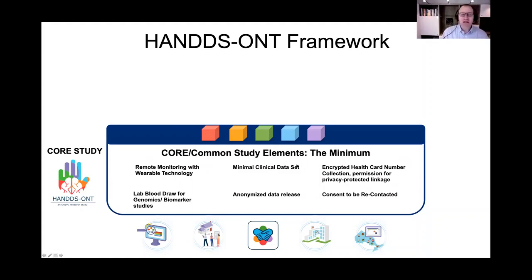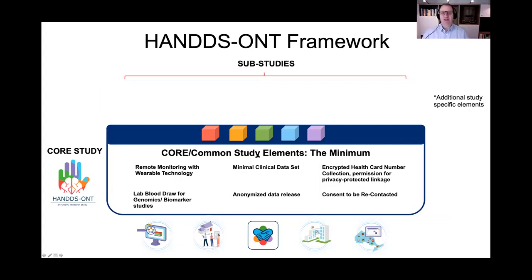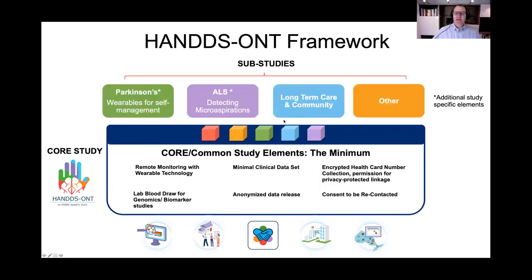Our core study elements ask all participants to wear remote monitors and biosensors to measure free-living behaviors in natural environments, give a blood sample to facilitate genetic and biomarker studies, provide minimal clinical data on diagnosis and medications, agree to be contacted for sub-studies, provide a health card number to be stored, encrypted, and linked to ICES, and allow release of anonymized data to collaborate with investigators elsewhere. We're building a core, and on that core, we're building some disease-specific projects as well.